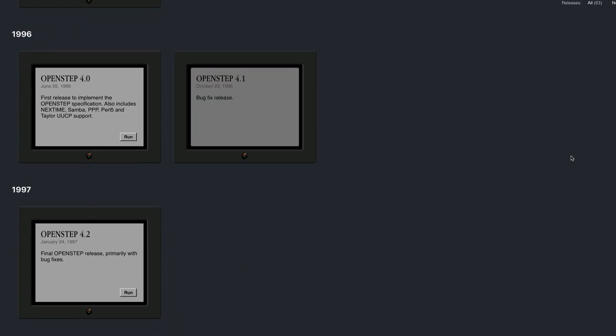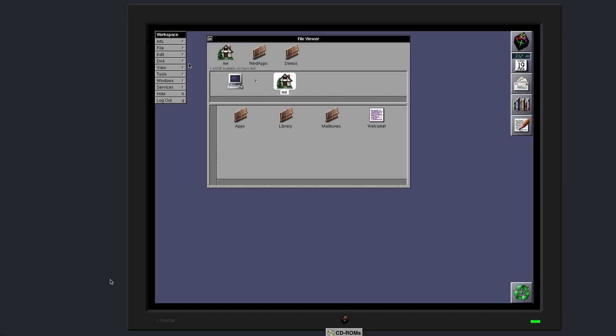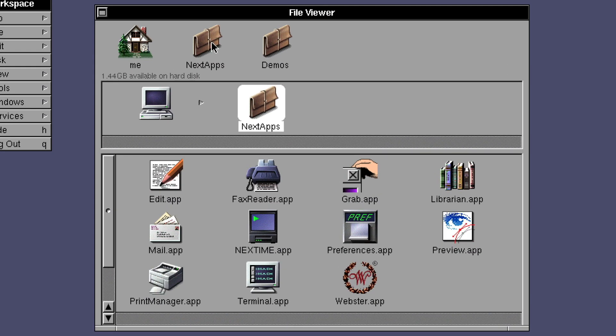Let's take a look at the latest version, which was OpenStep 4.2. It even takes time to load up like it would have back in 97. Once you're in, you should see File Viewer, which is essentially a stone-aged Finder. Notice that even the main folder on the computer is a house icon — understand where the home folder on Mac OS comes from now? Double-click on NeXT Apps to see the default apps. Notice the Preview app — yes, it is that old. This is where it came from.